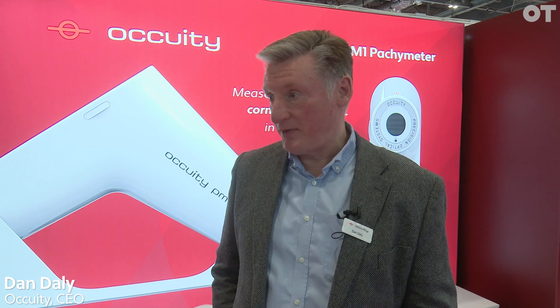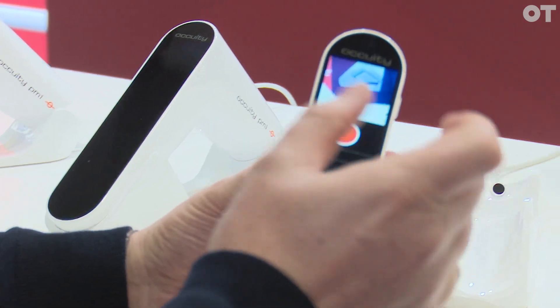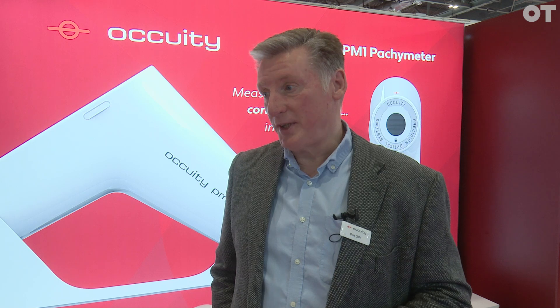We're introducing the PM1 initially, our handheld pachymeter for the show, but also introducing our AX1 axial length meter for myopia control. In optometry at the moment, for many measurements you need to touch the eye, or there's no convenient compact handheld way of characterising somebody's eye — and that's what our systems give us.